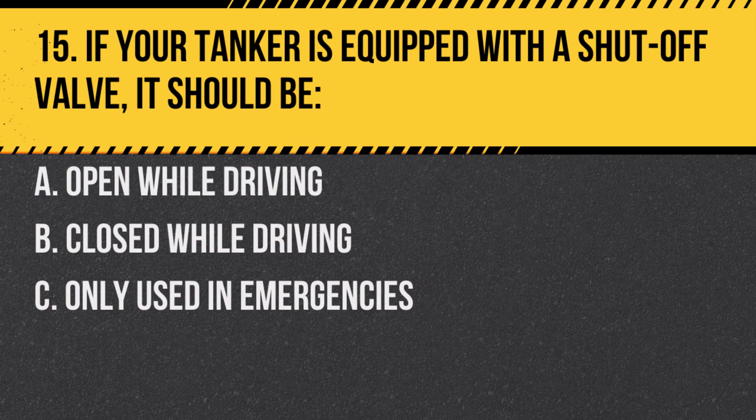Question 15. If your tanker is equipped with a shut-off valve, it should be: A. Open while driving. B. Closed while driving. Answer: B. Closed while driving. This prevents accidental spills.